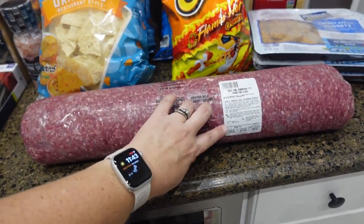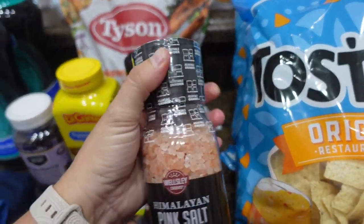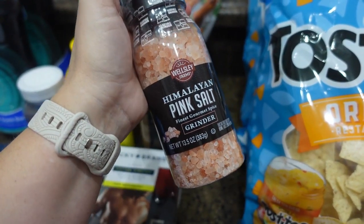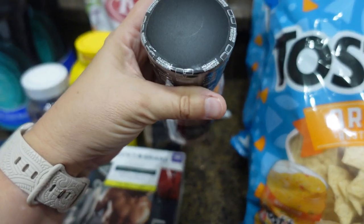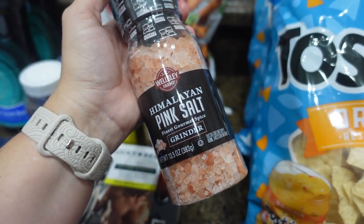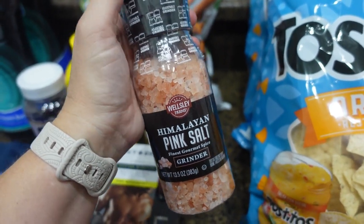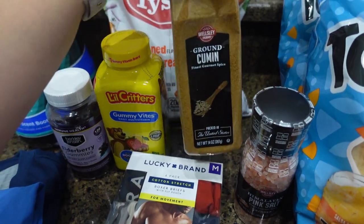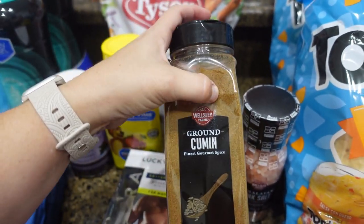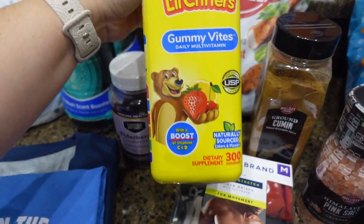I got a ten-pound roll of ground beef — it's 88% lean, 12% fat, and was $3.99 a pound, actually just under ten pounds. I also got some pink Himalayan salt since I've been out of it for a long time. It has a grinder on top and I love it for cooking or on popcorn — it's really good on popcorn. I was also almost out of ground cumin, so I grabbed some of that — all the bottles were dented but that's fine.